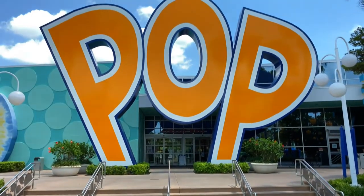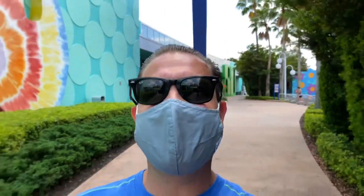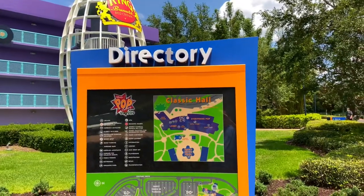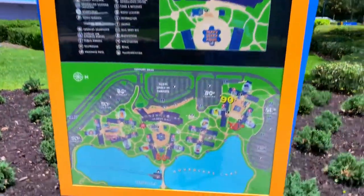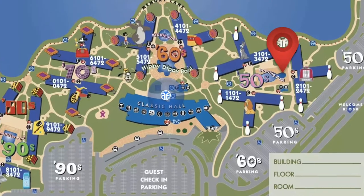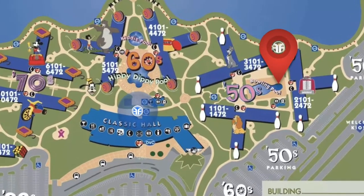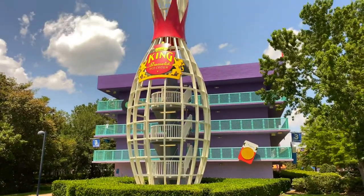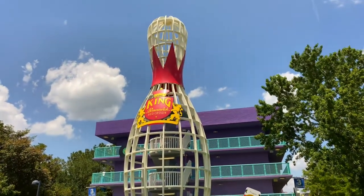We're going to make a right and go check out all the exterior guest rooms. We're headed over to the 50s section. Disney's Pop Century is laid out with exterior motel-style rooms that have classic oversized iconography of the past decades. There's a directory here — we just came out of Classic Hall and we're going to head over to the 50s section. There's an oversized King Brunswick Red Crown Bowling Pin disguising the staircase of the 50s buildings.